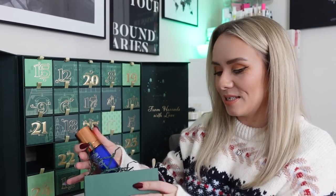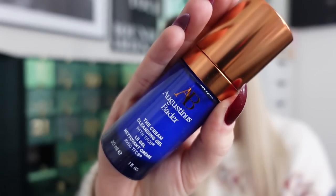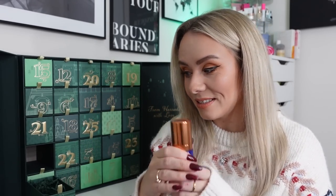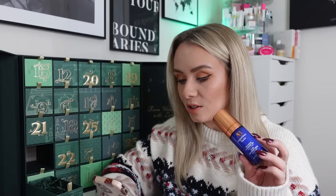In day one we've got a product from Augustinus Bader — this is the Cream Cleansing Gel, which is something different. Usually we get the Rich Cream, but this is a cleanser. It's 30ml, which is actually a full-size cleanser, and it's worth £20. On the Augustinus Bader website it says it's a revitalizing daily cleanser formulated with soothing botanicals to gently cleanse, purify and renew your complexion, backed by 30 years of research and powered by TFC8.